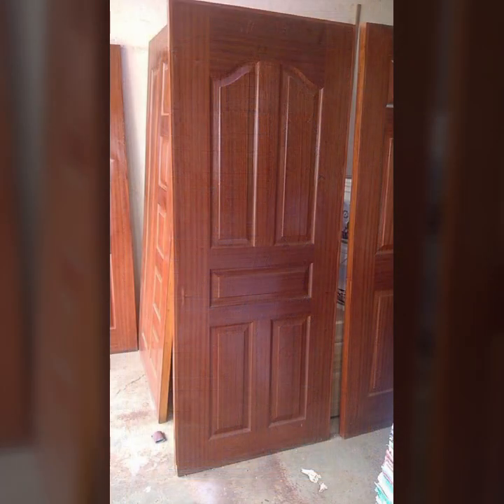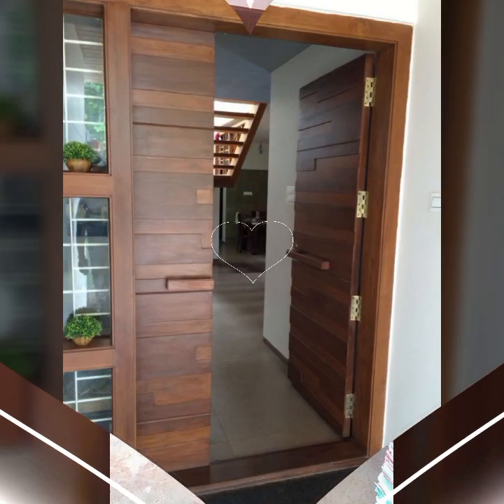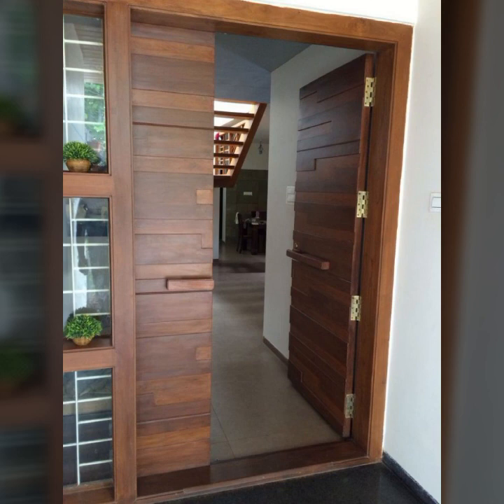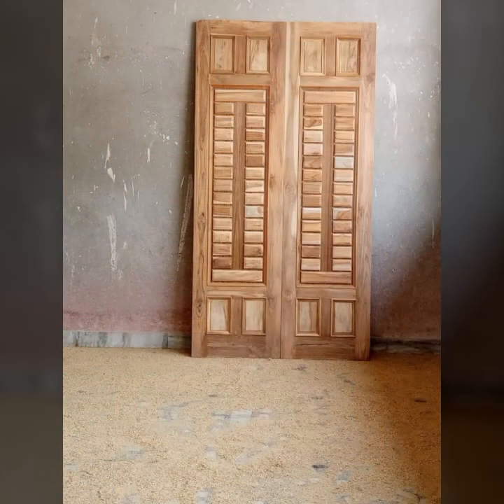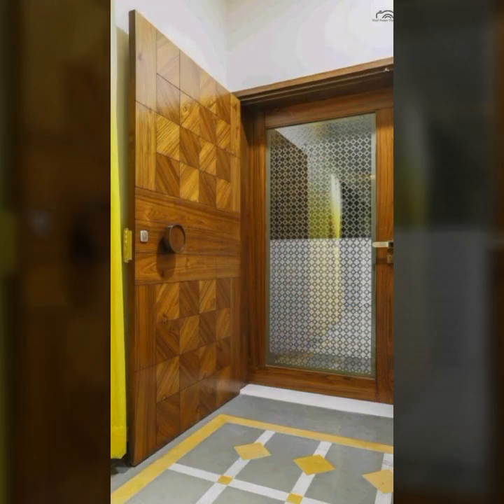If you want to buy these very beautiful trendy wooden door designs, then I will tell you some website names: AliExpress, Alibaba.com, Etsy.com, and Amazon. Keep visiting my channel for more designs and more ideas. You can enjoy my videos and visit my channel to see more collection about woodworking.